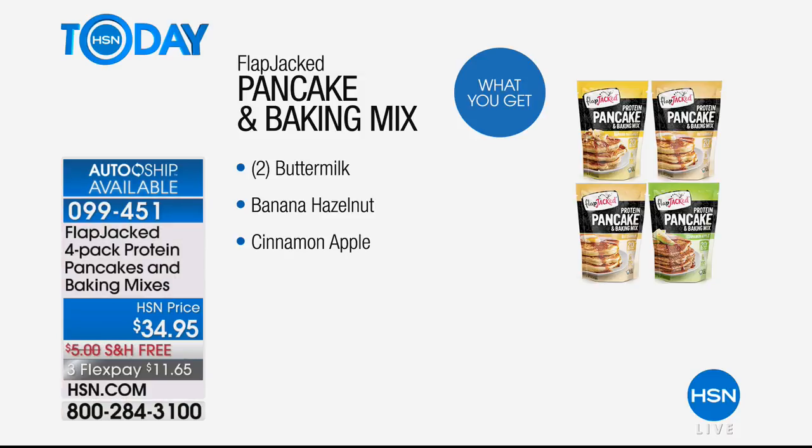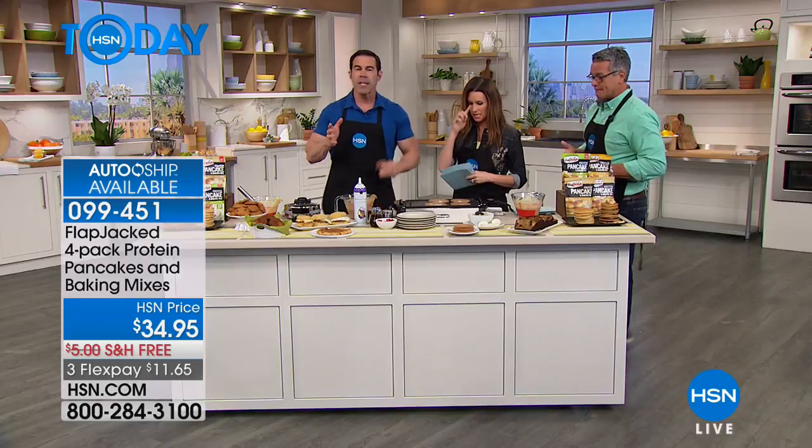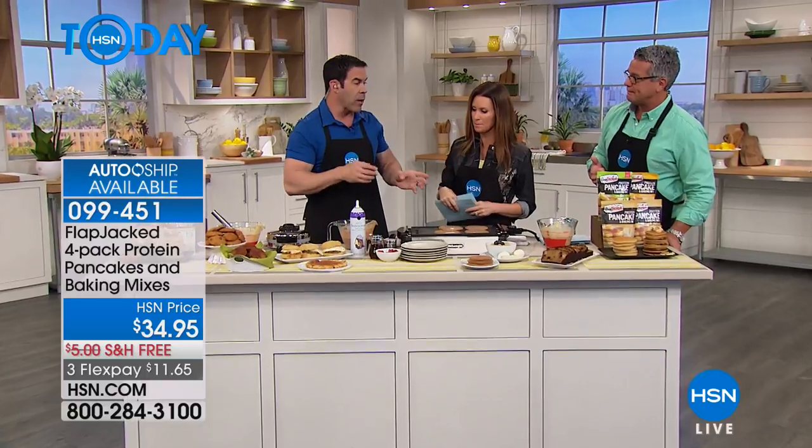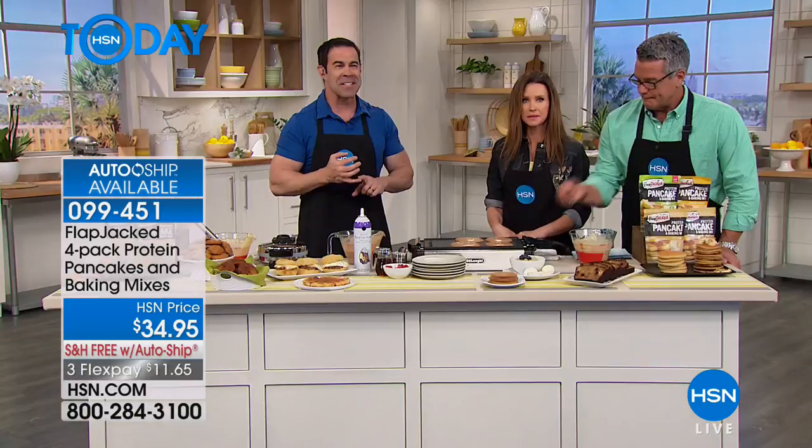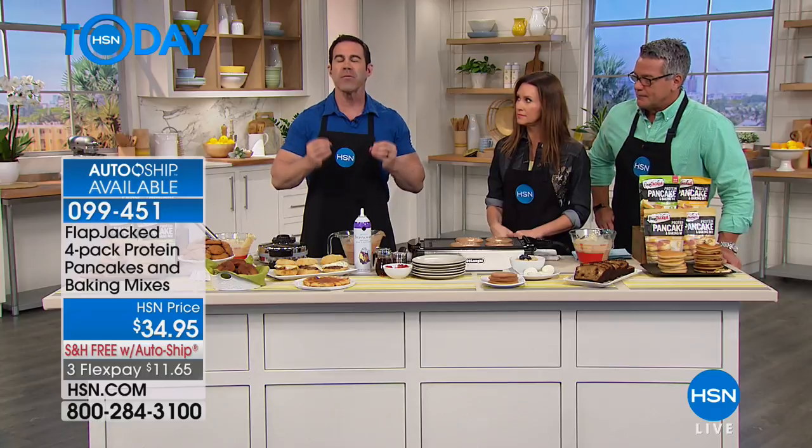You get two of the buttermilk, one of the banana — and the banana is just ridiculous — and then the apple cinnamon. These mix up with just water, or you can add milk and an egg for even more protein. But these aren't just pancake and waffle mixes; they're actual baking mixes. I made apple cinnamon donuts packed with protein right from the back-of-bag recipes.